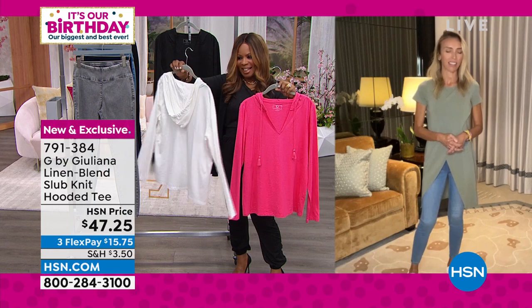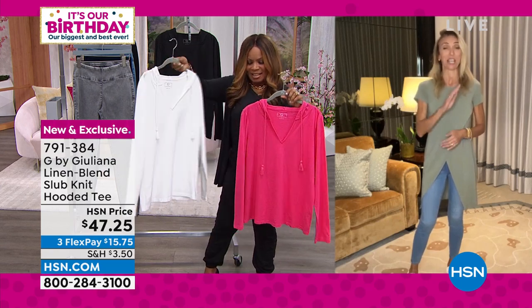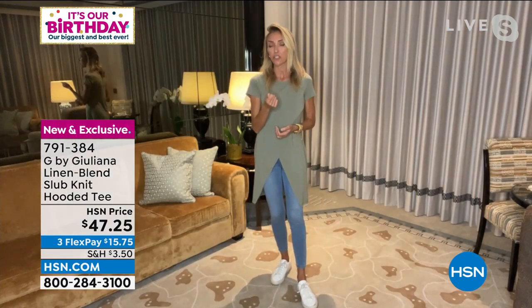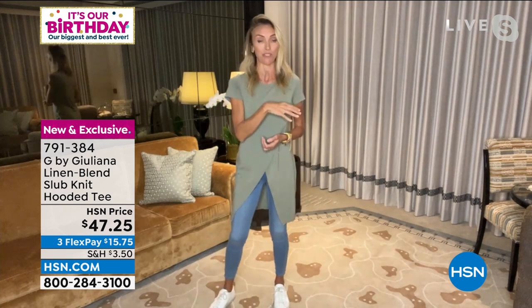I wish I had gotten these in time for my European vacation because they would have been perfect. You see this exact look all over Europe. That little touch of linen is so great — you see a lot of linen in the summertime, especially in Europe.